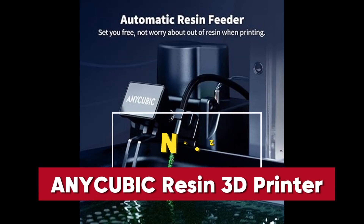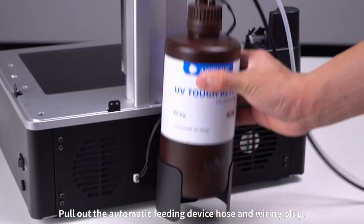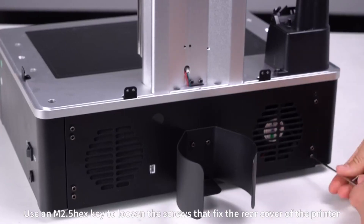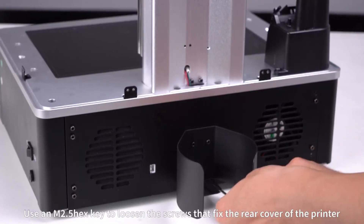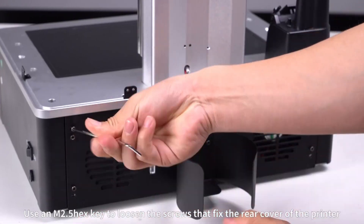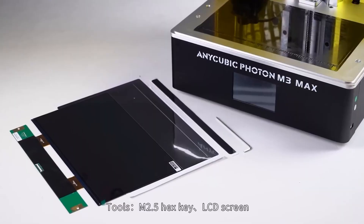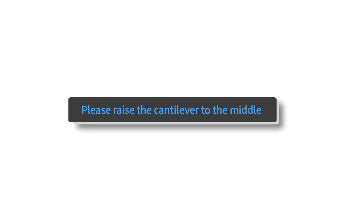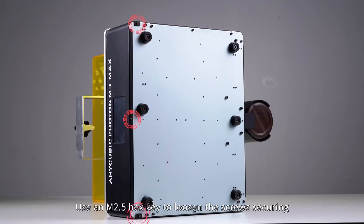The Anycubic Photon M3 Max Resin 3D Printer sets a new benchmark for precision and convenience in resin printing, making it a top choice for anyone searching for the best 3D printers of 2025. Featuring a 13.6-inch 7K mono LCD screen, this printer delivers incredibly detailed and high-resolution prints, perfect for intricate models and professional-grade projects.